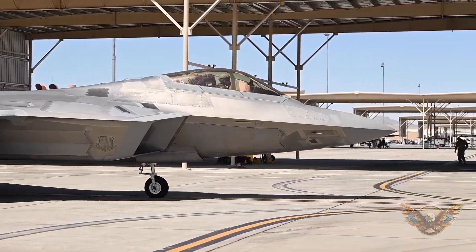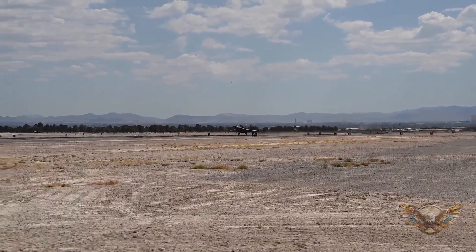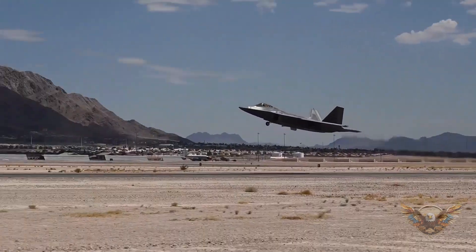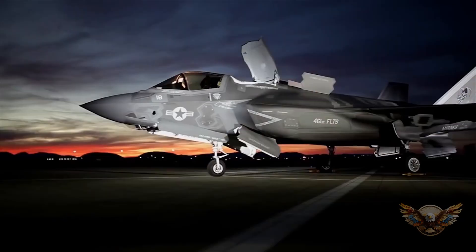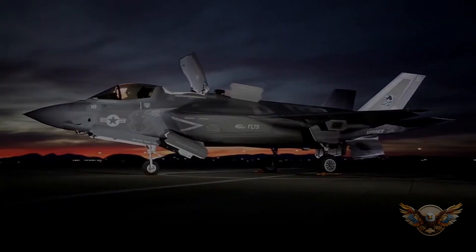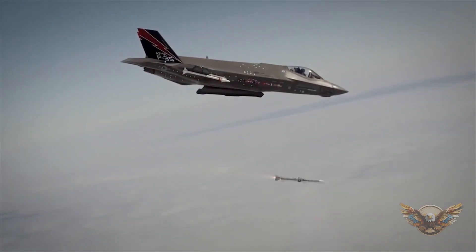The F-35 Lightning II is a fifth-generation multi-role fighter jet designed to excel in a variety of mission profiles. But what makes it fifth generation, and why does that matter? Well, it's all about cutting-edge technology and capabilities that set it apart from its predecessors. In terms of agility, speed, and stealth, the F-35 stands out among its peers.